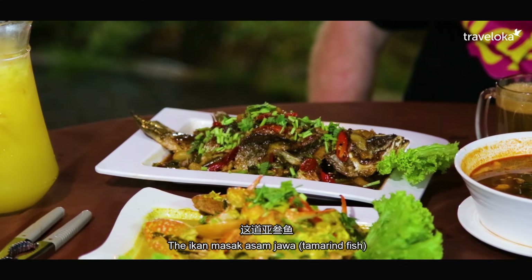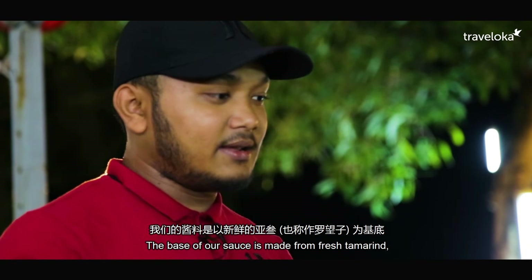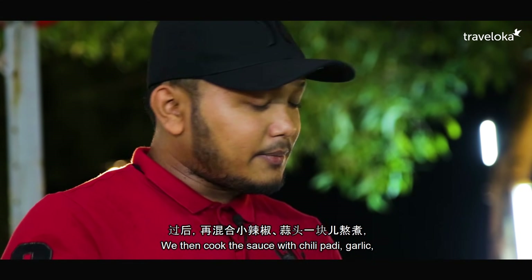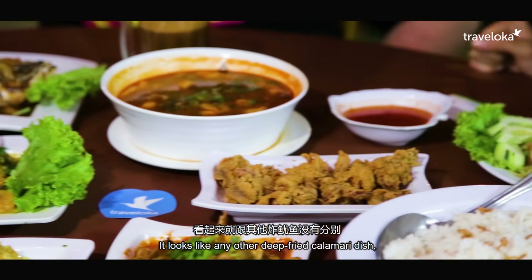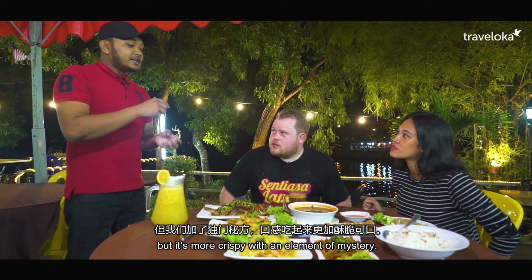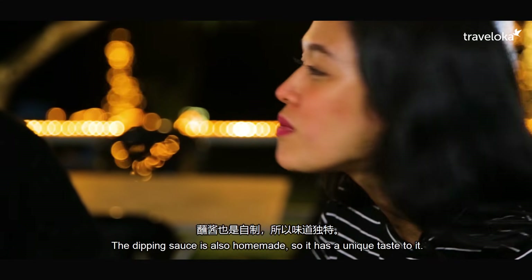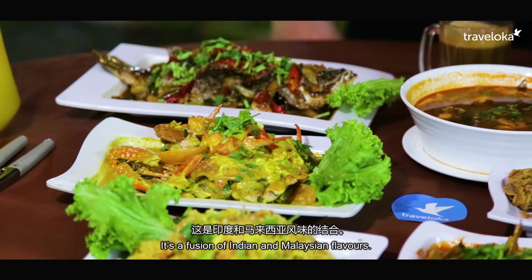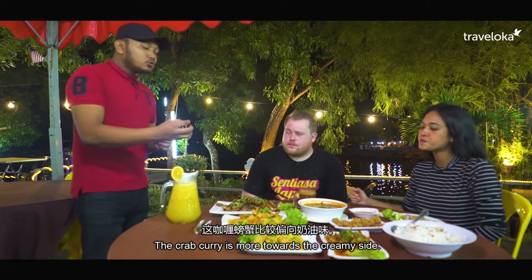Ikan Masak Asam Jawa is similar to a three-flavour dish, but we use a different sauce. We cook the Ikan Masak Asam Jawa a day before, then cook it with chili padi, garlic and flavouring ingredients. Another famous dish here is our sotong goreng tepung. It looks ordinary, but it's very crispy and has a very mysterious taste — that's what makes it special. Next, we have curry powder crabs — it has an Indian and Malaysian style element, very creamy.